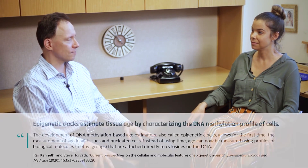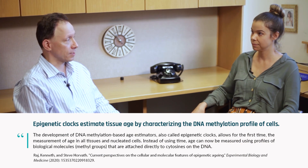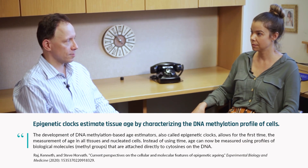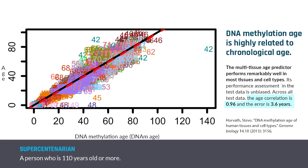The Horvath aging clock is what I sometimes call the pan-tissue epigenetic clock. It is the most accurate molecular measure of age. It applies to all cells in the body — certainly all cells that have DNA, all tissues, all organs. It measures age in prenatal samples, in children, all the way to supercentenarians, people who are over 110 years old.